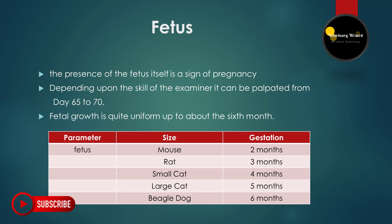At two months of age, the fetus is the size of a mouse. At three months, it becomes the size of a rat. At four months, it increases to the size of a small cat. At five months, it becomes equal to the size of a large cat. From the sixth month, it becomes equal to the size of a beagle dog. These were the sure signs of pregnancy.